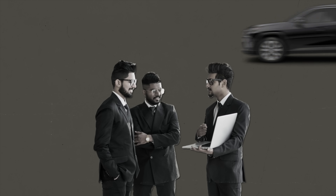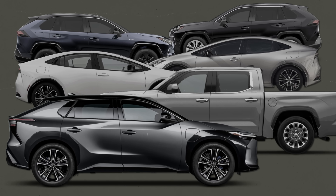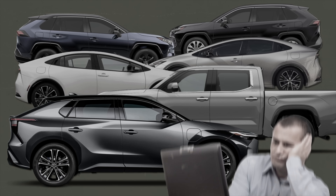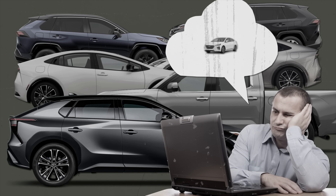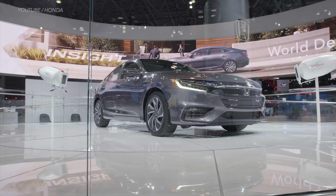Today you can choose a RAV4 hybrid, RAV4 Prime, standard Prius, Prius Prime, hybrid Tundra, or the all-electric BZ4X — not to mention competitors who are also offering non-gas options. Toyota believes it's ultimately in the market's hands what people will buy.